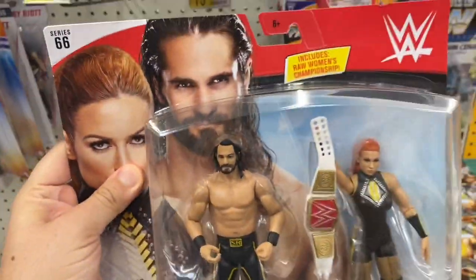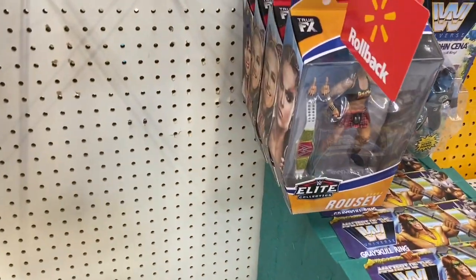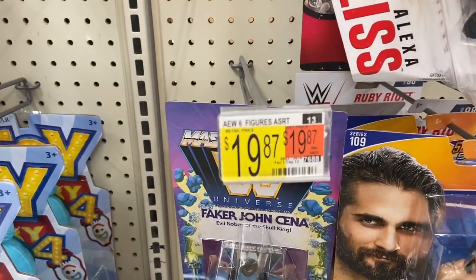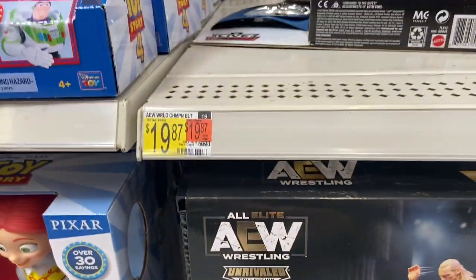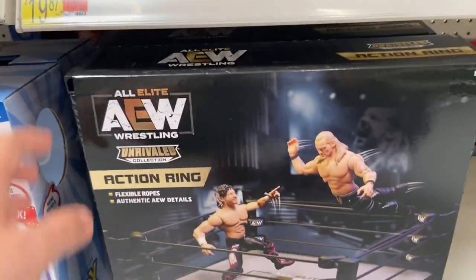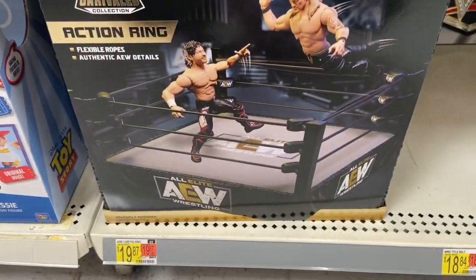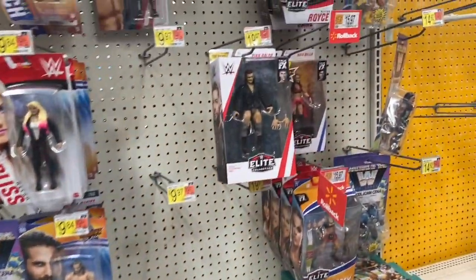Let's take a look at the wrestling section. We have Seth Rollins and Becky Lynch Series 66 Battle Pack. They got the Elite 77, but only Ronda Rousey. Here are the tags for the AEW figures — two more days and we'll get them. Here we have the AEW Action Ring, and this is where the title belt is going to go for this Walmart. I'm super excited for the AEW figures — hopefully they put them out by Sunday, if not Monday.